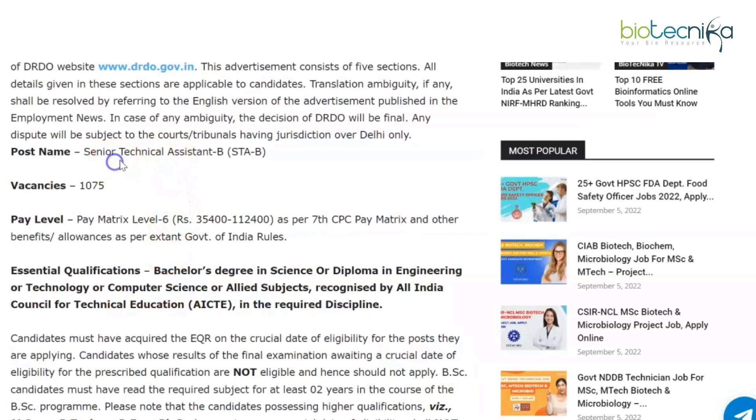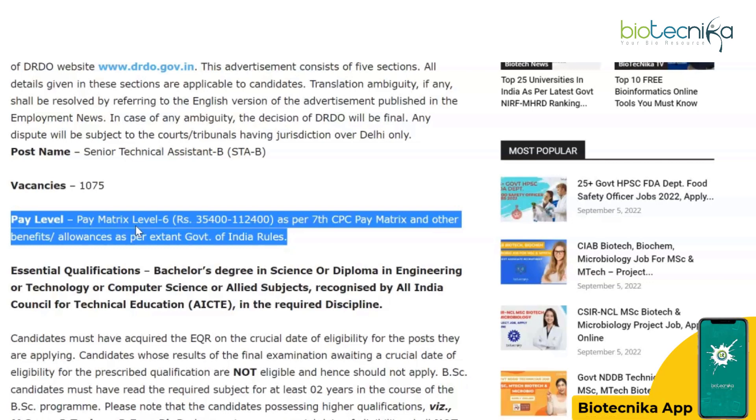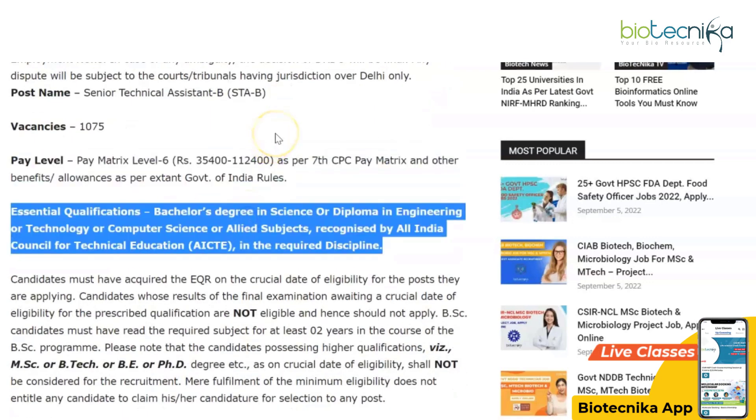The name of the post is Senior Technical Assistant. There are 1075 vacancies available. The pay level is matrix level six — rupees 35,400 to 1,12,400 as per the 7th CPC pay matrix, and other benefits and allowances as per Government of India rules.